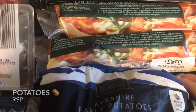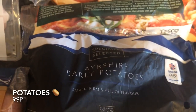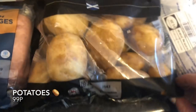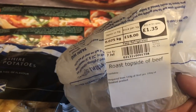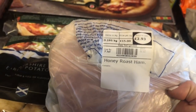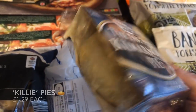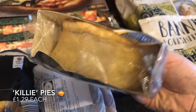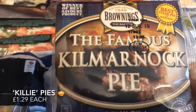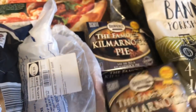I got a bag of Ayrshire potatoes — these are lovely, they've got such a distinctive flavour, but unfortunately you can only get them here. From Tesco I got some roast beef and some ham for a wee salad during the week. These wee Calamarnock pies — Mr. What's for Tea loves these; he'll take them into work and have one each day at lunchtime.